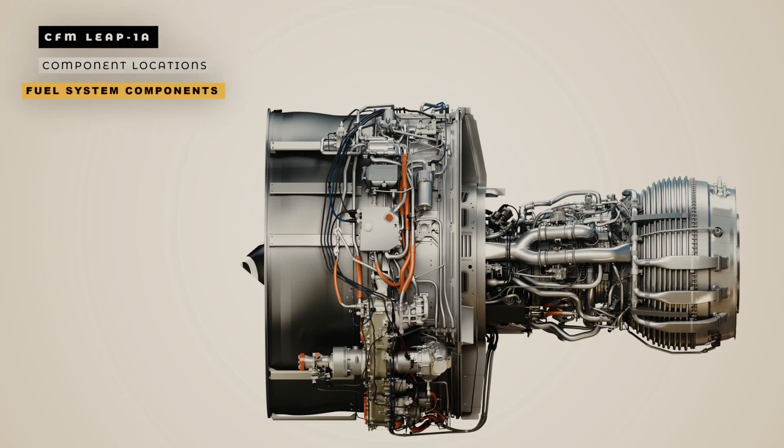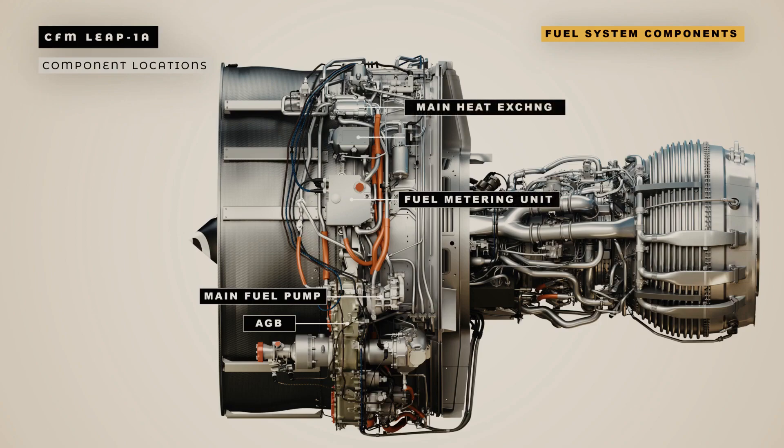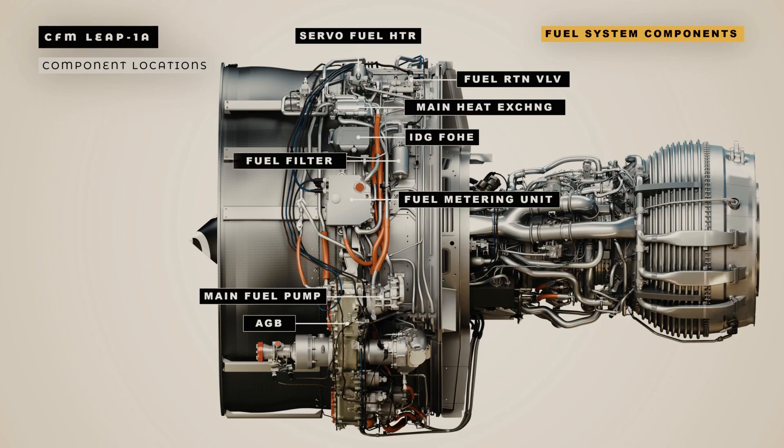Next we will look at fuel system component locations. The majority of the fuel system components are installed on the left-hand side of the fan case. The main fuel pump is installed on the left-hand side of the fan compartment, on the rear face of the gearbox. The fuel metering unit, main heat exchanger, IDG fuel oil heat exchanger, servo fuel heater, fuel return valve, and fuel filter are located above the accessory gearbox on the left-hand side of the fan case.